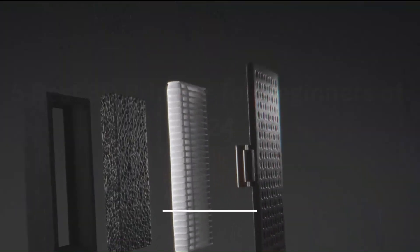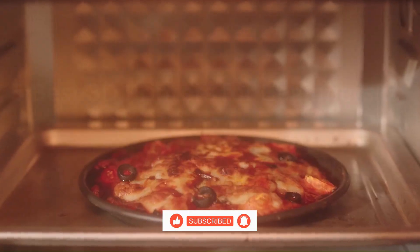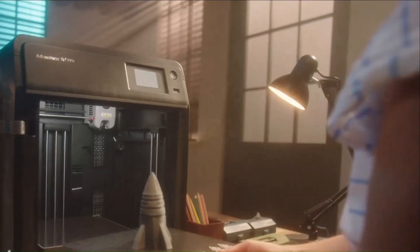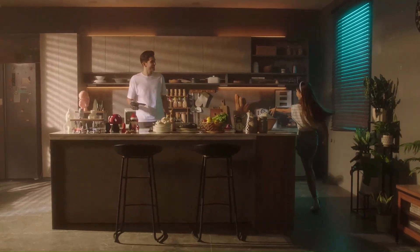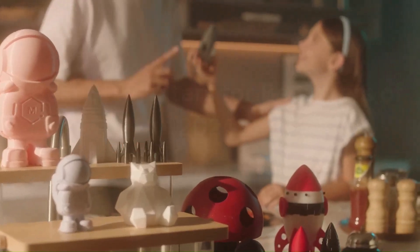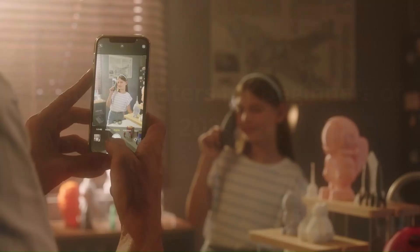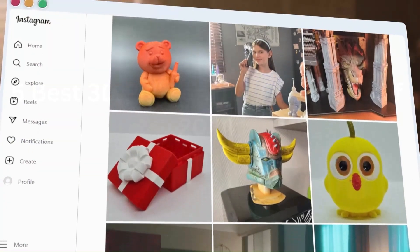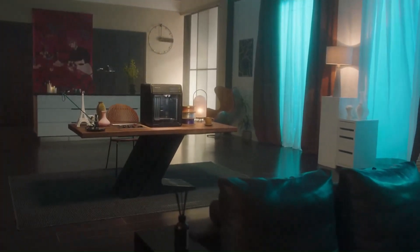Its filament detection system and power outage recovery function provide peace of mind, ensuring uninterrupted printing even in the face of unexpected interruptions. The Adventurer 5M Pro's precision and consistency in printing intricate details speak volumes about its high-quality output. Whether used by professionals or hobbyists, this 3D printer delivers exceptional results time and again, making it a valuable asset in any creative workspace. With its dual extrusion system and heated print bed, it offers versatility and reliability for a range of printing projects.